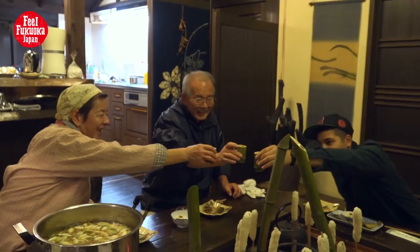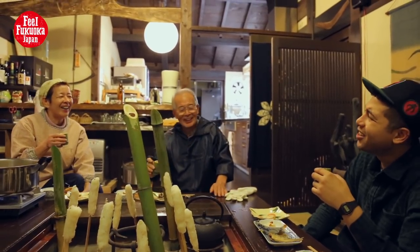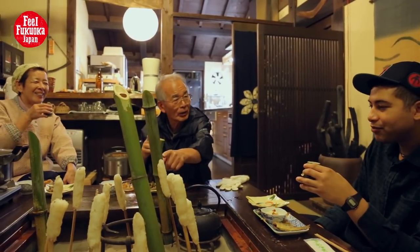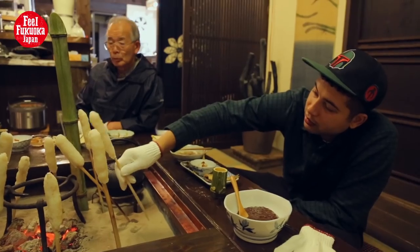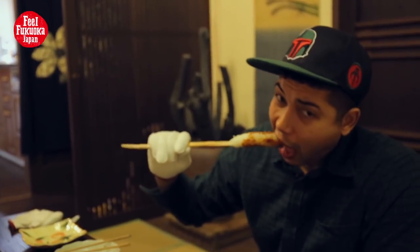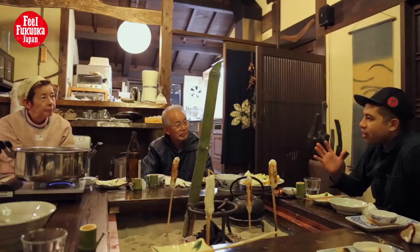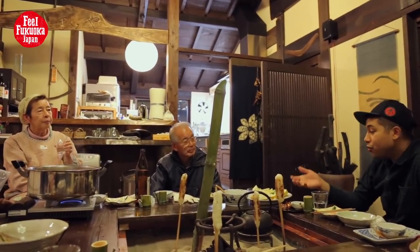Cheers! Oh man, it's so good. I just want to try some of the miso. Like a corn dog. Mmm, so good. I'm surprised at how strong the miso flavor is. I want to have this while I watch a movie. I had a fantastic meal and a very enjoyable evening talking and drinking with the warm-hearted and friendly guest house owners.